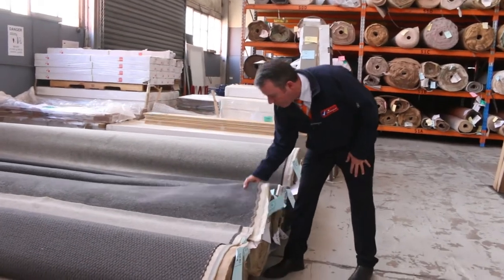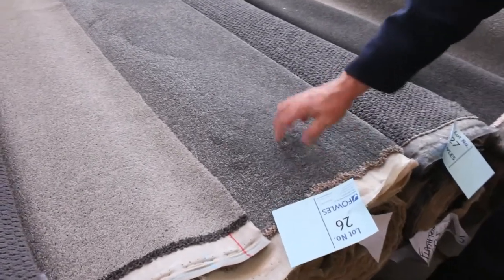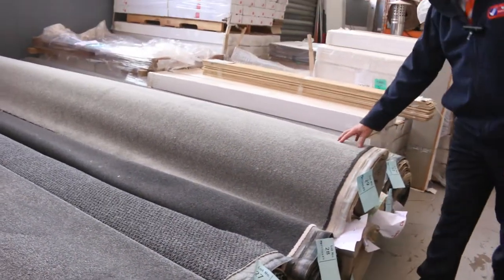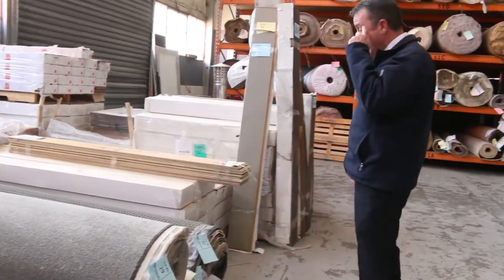Great colours — you've got the greys like lot number 26. This one here is 7.5 metres, that's actually going to do a couple of rooms. There's quite a few of those greys and charcoals to pick from in the first 32 lots, so a good range to get us away.